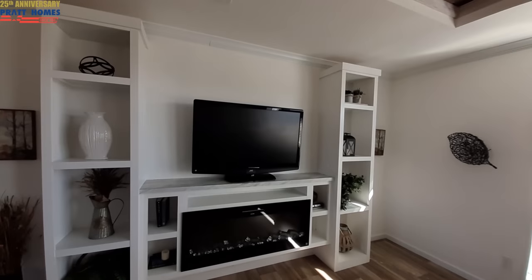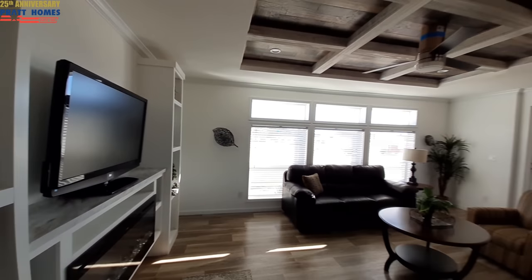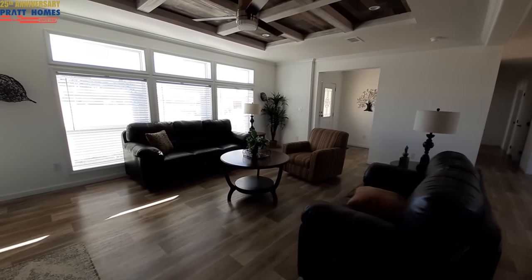You can enjoy all of this beautiful view from this extra-large living room.